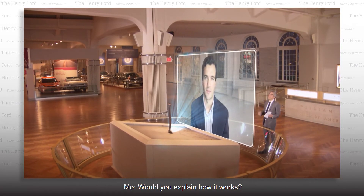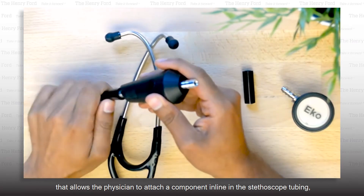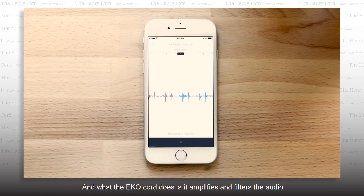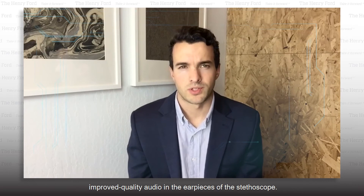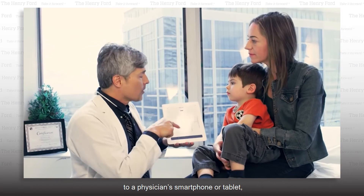Would you explain how it works? Yes, the Echo stethoscope works as an adapter. It allows the physician to attach a component in line in the stethoscope tubing, augmenting the tool that they already have. What the Echo core does is amplify and filter the audio that the stethoscope produces and allows the physicians to hear that improved quality audio in the earpieces. And once we have it captured, we can also stream it via Bluetooth to a physician's smartphone or tablet.